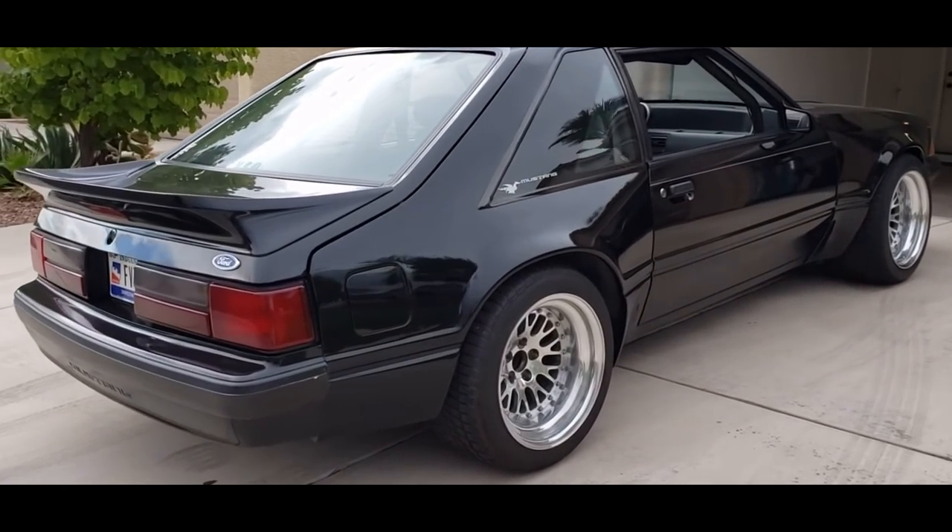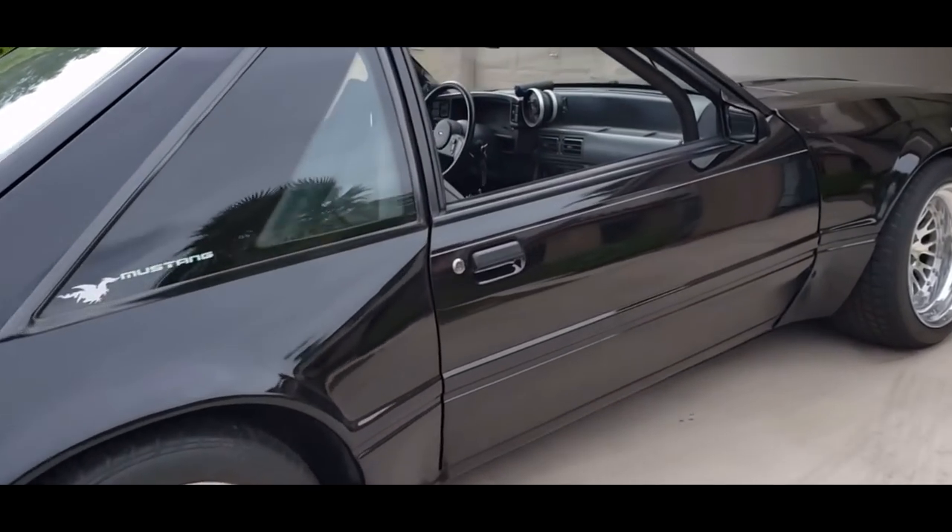There are videos of them racing 1200 horsepower GTRs and still smoking them. That's crazy — a GTR, it's all wheel drive, it's turboed. It doesn't even make any sense. How are they so fast?